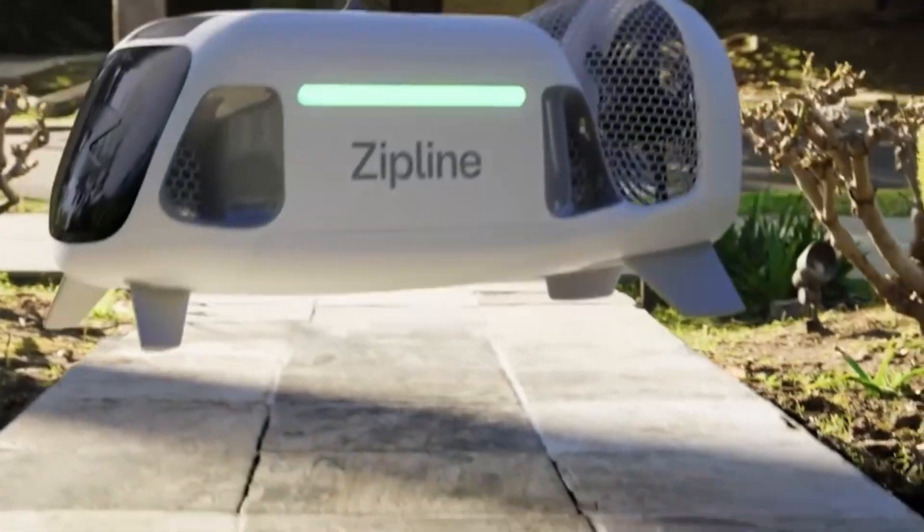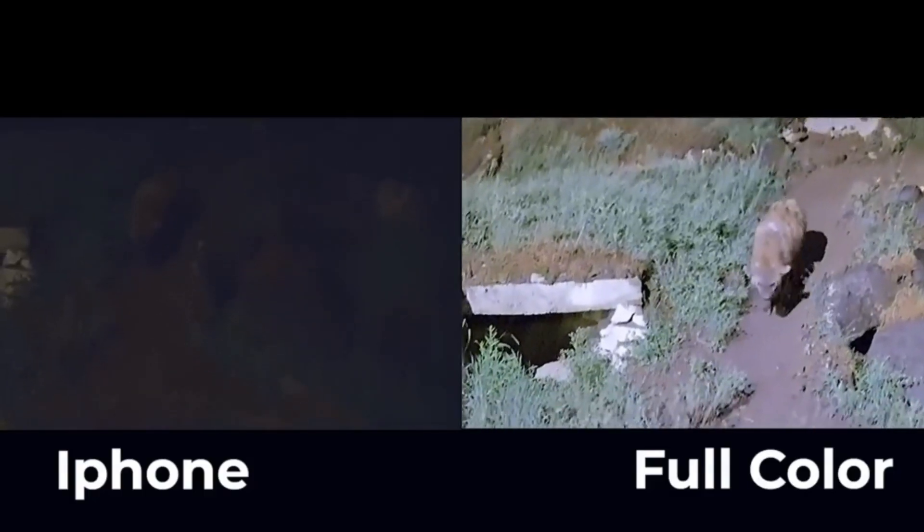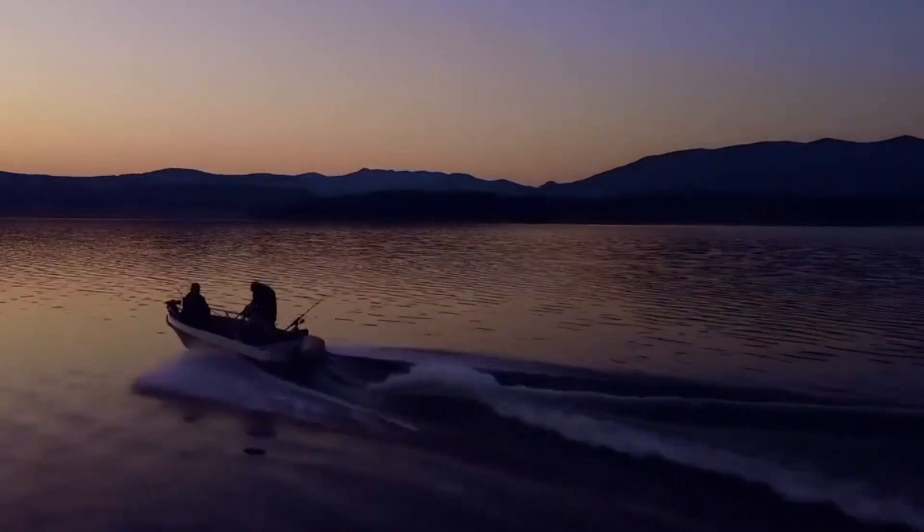Dual Vox Ultra is a cutting-edge wireless audio system that redefines the way you experience sound. This sleek and compact device delivers exceptional audio quality, immersing you in a world of crystal clear, high-fidelity sound.